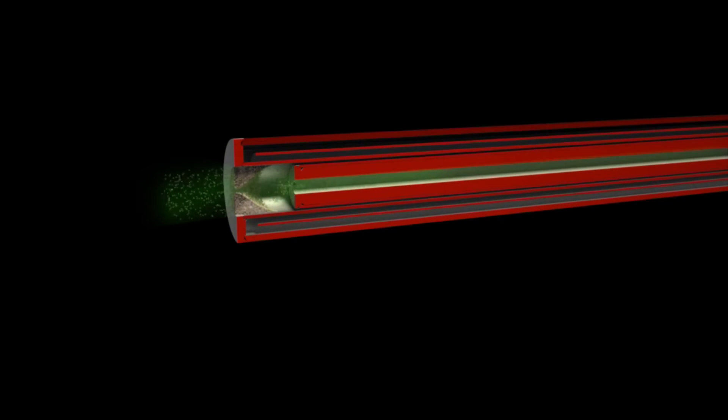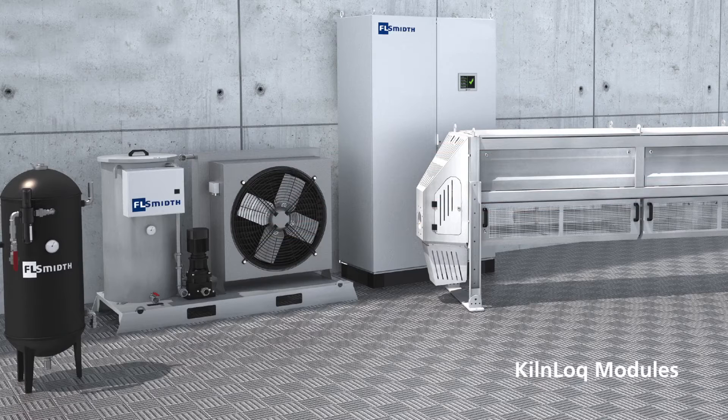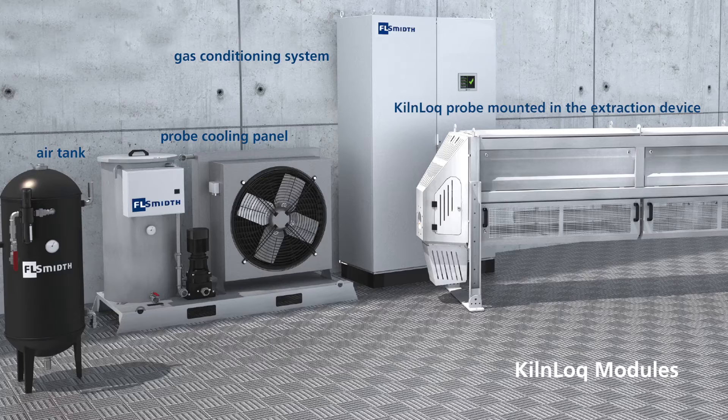While the kiln lock system provides comprehensive monitoring and data collection, simplicity and ease of operation and maintenance are hallmarks of its design. It can be retrofitted to most existing kilns and incorporates four standard modules: the probe cooling panel, air tank, gas conditioning system with HMI, and the patented one-pipe kiln lock probe mounted in the extraction device.